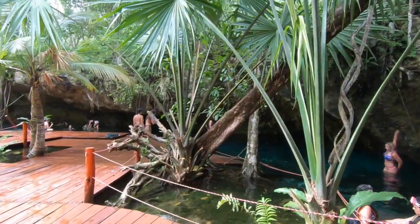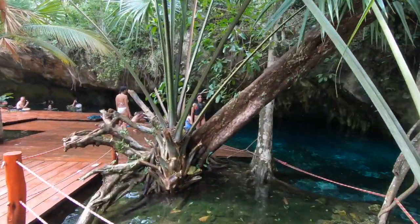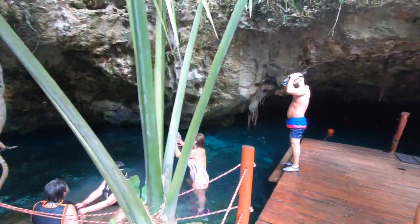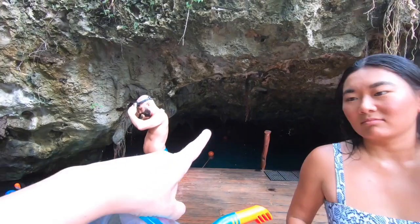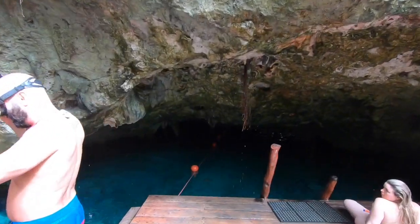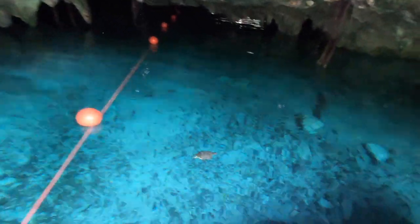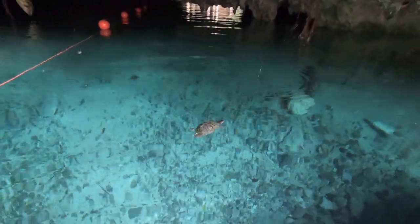After a few hours on the beach, me and my friends decided to check out Grand Cenote, which is one of the most famous cenotes here, located just outside of Tulum. They say it's best to get here quite early in the morning, so when we got here in the afternoon it was actually quite busy, but it wasn't too busy. We were pretty excited to see that there were turtles in the water and you could get in and swim with them.